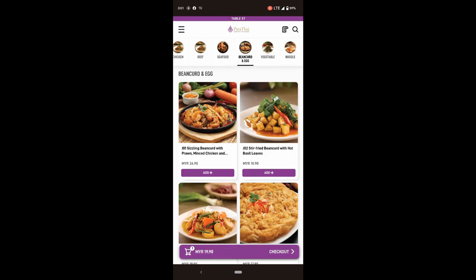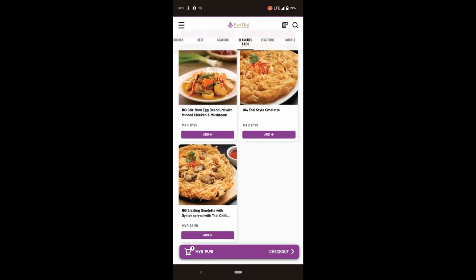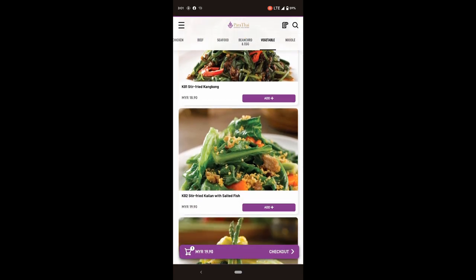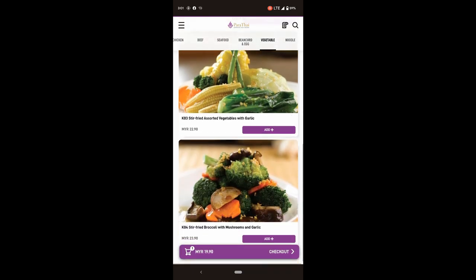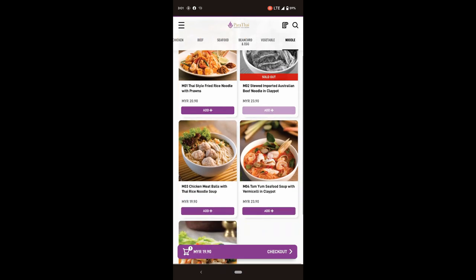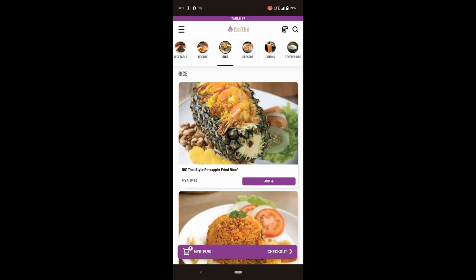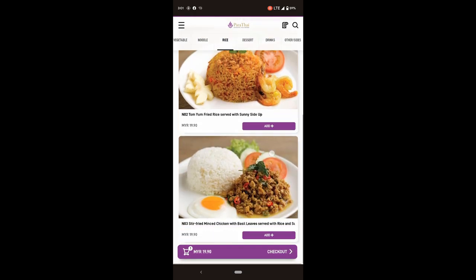This restaurant is extremely unique in that you don't have to call the waitress to get your order. Instead, you simply scan the QR code they gave you, choose your meals, add them to your basket, and check out. When it comes to paying, you just provide the receipt they gave you and you're done. It's pretty quick and efficient.